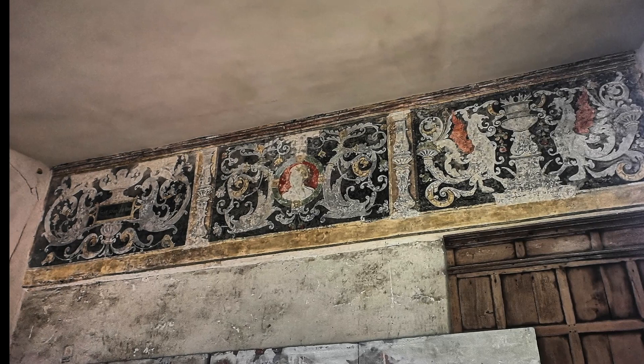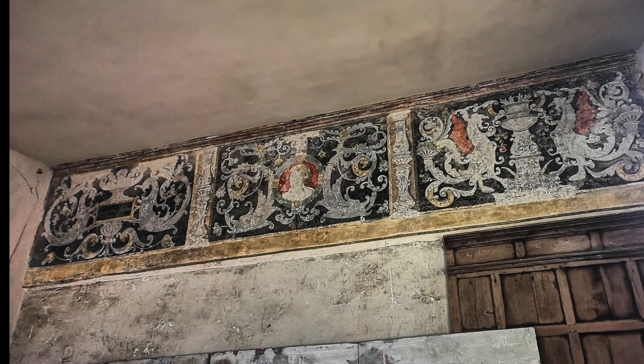That frieze is contemporary to the building of the east range and was certainly created to impress the royal guests. It's executed in antique work and is thought to have been painted by an artist of considerable talent, possibly of French or Italian origin. And if you're ever lucky enough to visit, on the ground floor you might want to search out a little bit of Tudor graffiti scratched into a windowsill, dated 1589.